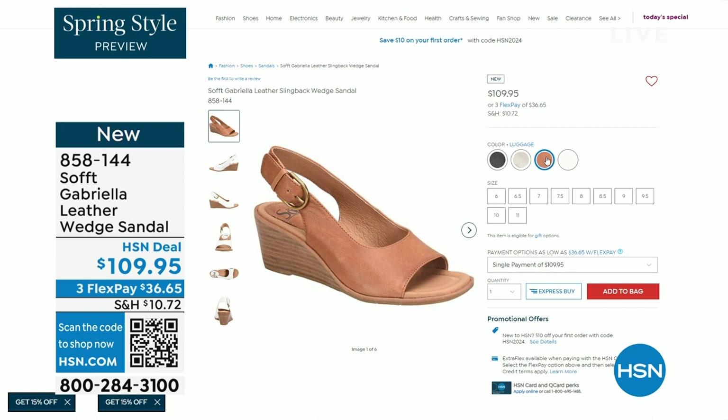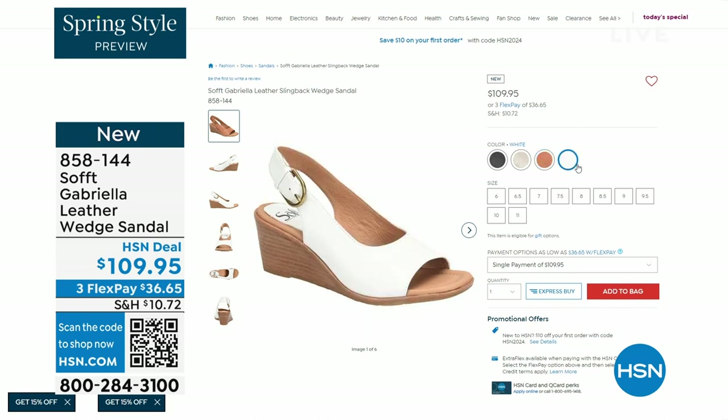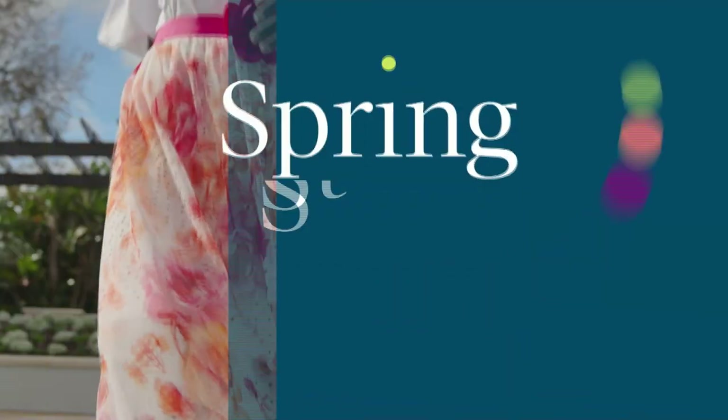The heel height on that is two and a half inches. So again, anything under three inches you can basically run a marathon in — just kidding. But those are coming up.